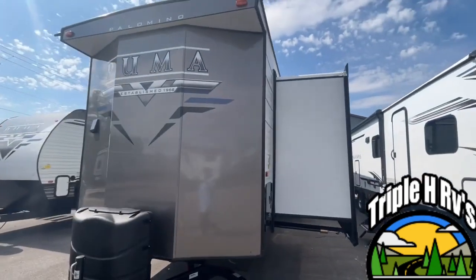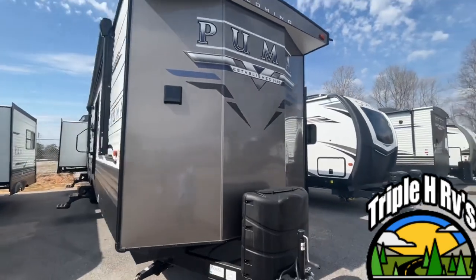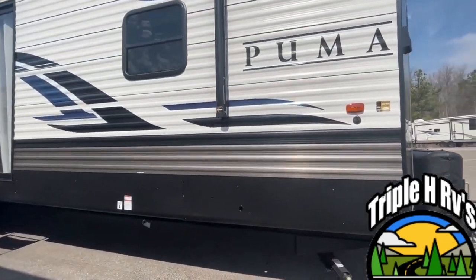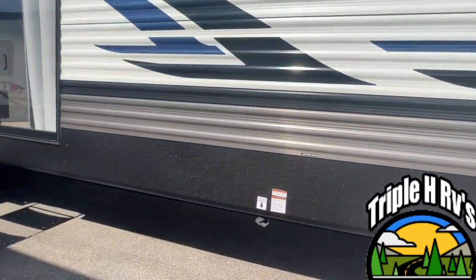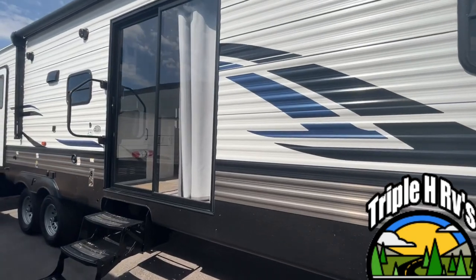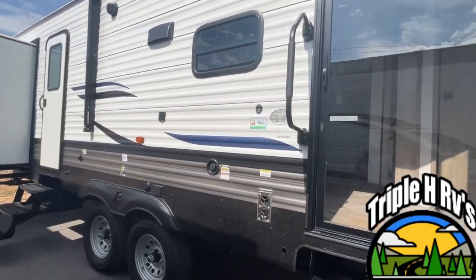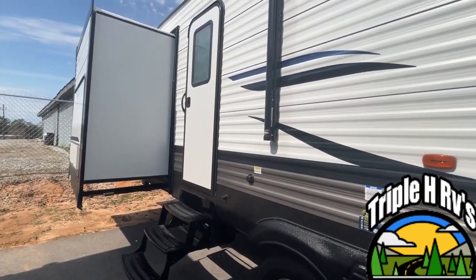Coming around to your campsite side, you will see your propane quick connect right here for your grill, your nice large glass patio doors, a second entry, and here is your back slide for your bunk room.